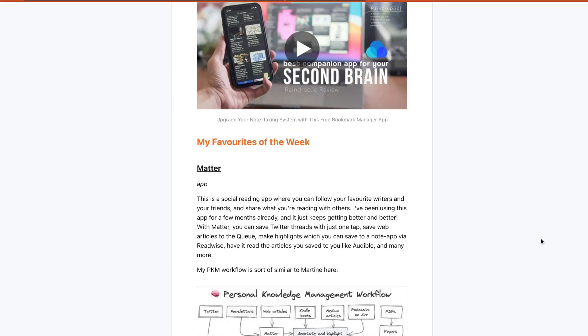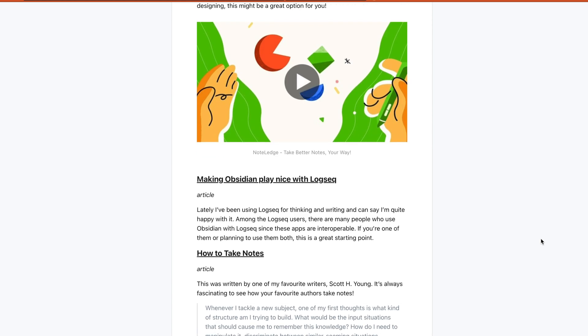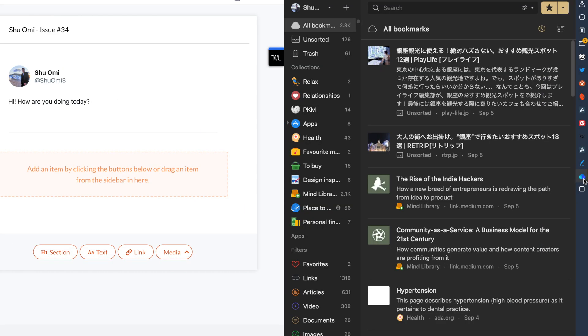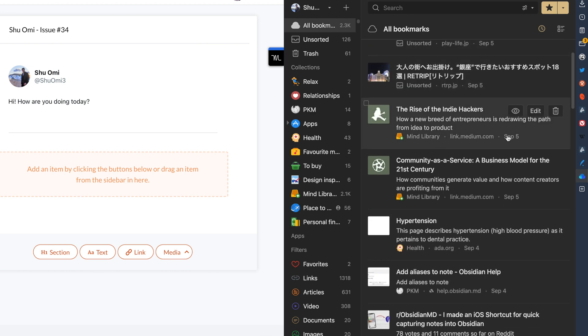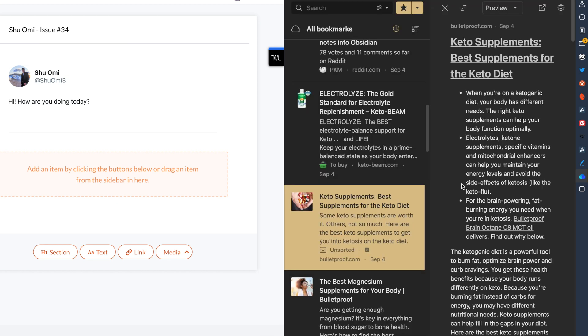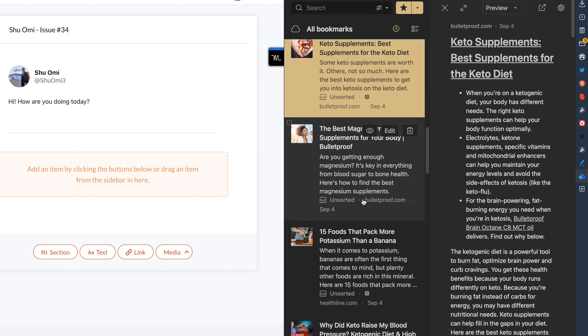I use Raindrop to write my weekly newsletter too. I share the best tools, articles, videos, and podcasts I discovered in the week. When I'm writing my newsletter, I open Raindrop in my browser's sidebar and review what I found. If it's something worth sharing, I include it in my newsletter. With this setup, I manage to reduce the time for crafting my newsletter by almost half.